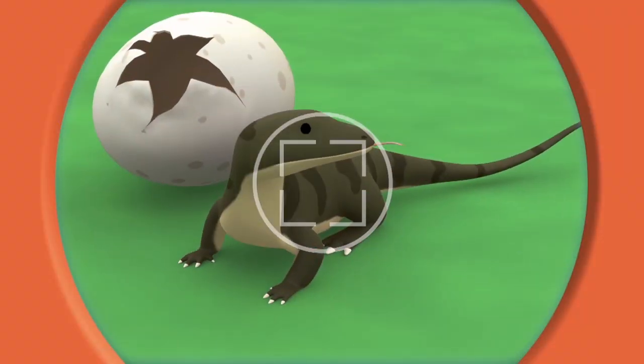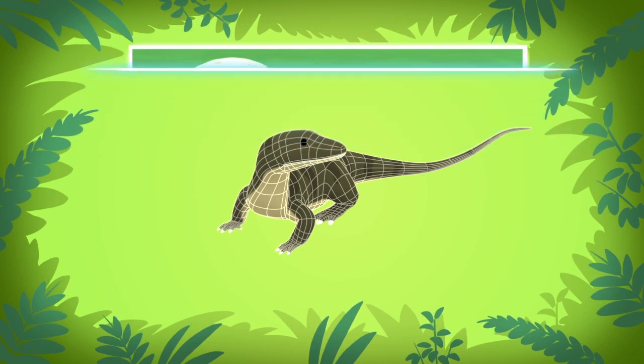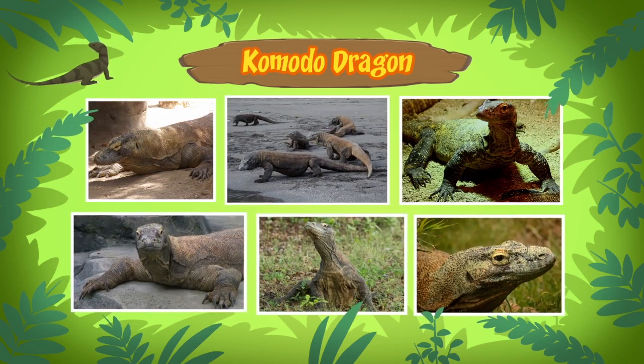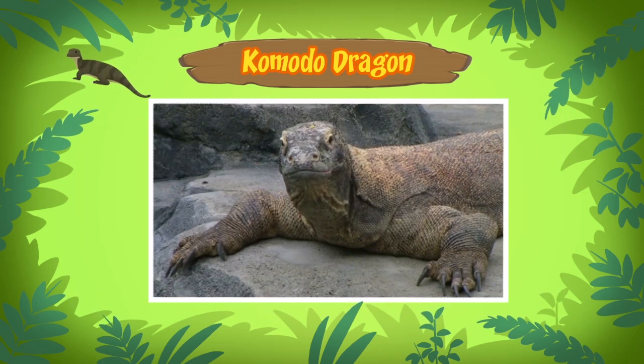Now hold still, little lizard. This lizard is a Komodo dragon. A dragon? Yes, a Komodo dragon. It's a type of lizard. Despite its name, it doesn't breathe fire.